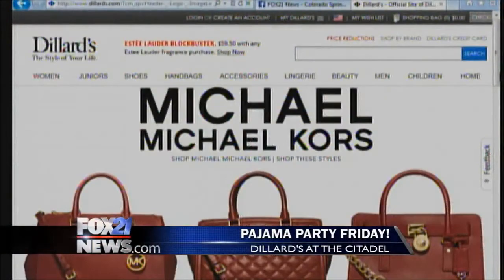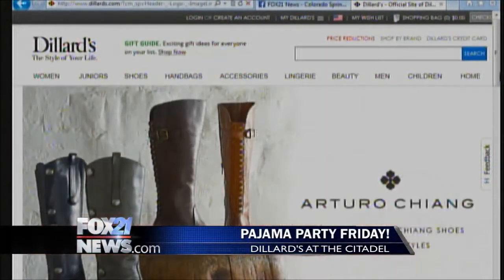We can even help with the size and fit of pajamas — some people say they always bought a large but they ride up at night. So we can definitely help with all of that. More info can be found at Dillard's.com — just search Citadel Mall. Thanks so much for being here.